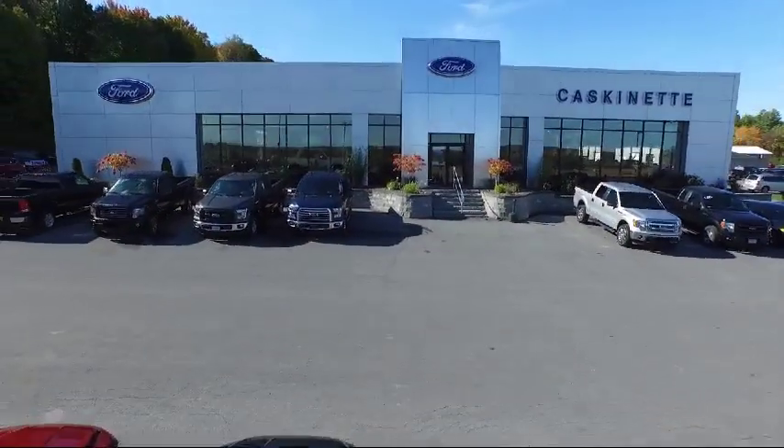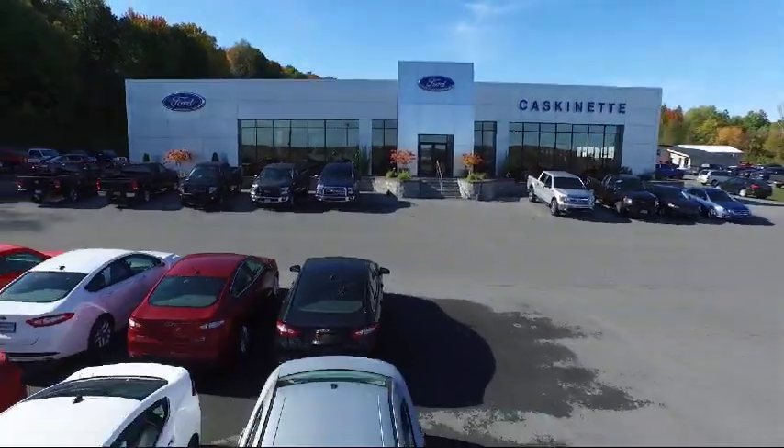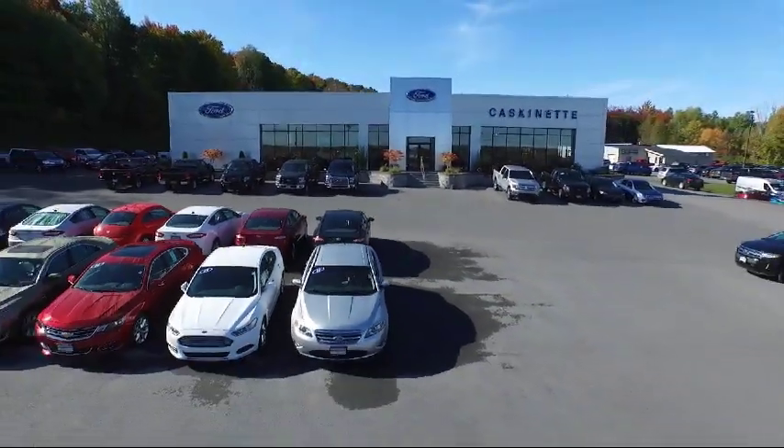So come see us today. We're located at 36788 State Route 26 in Carthage.